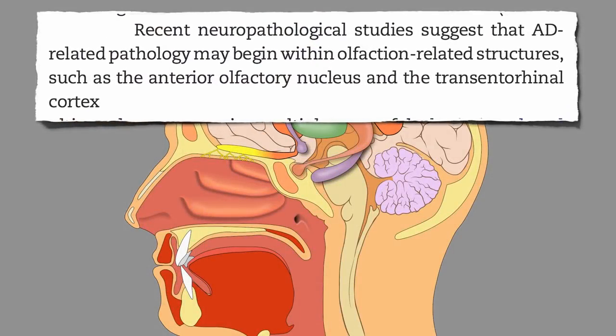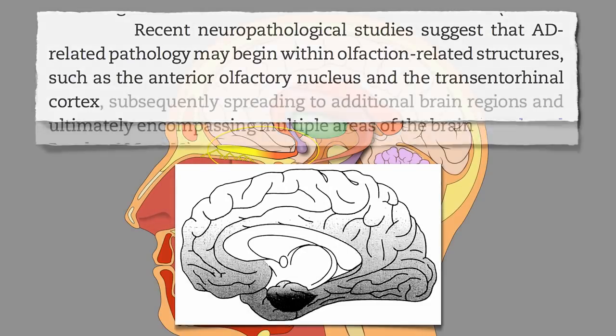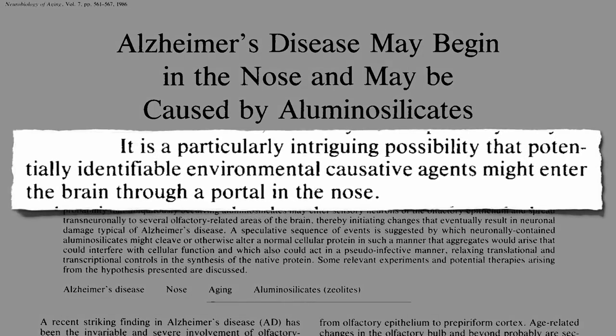Alzheimer's disease pathology appears to start in the part of the brain that handles smell, before subsequently spreading to additional brain regions and then ultimately taking over much of the rest of the brain. That's led some to speculate that Alzheimer's disease may begin in the nose — maybe there's some environmental agent that might enter the brain through a portal in the nose.